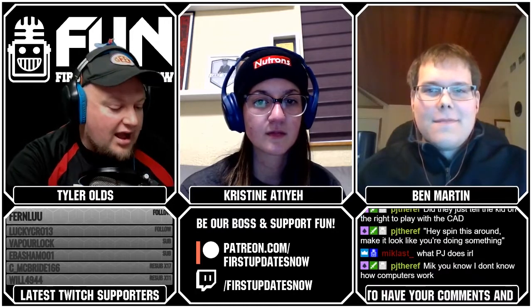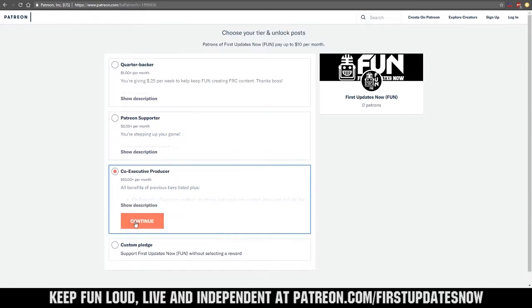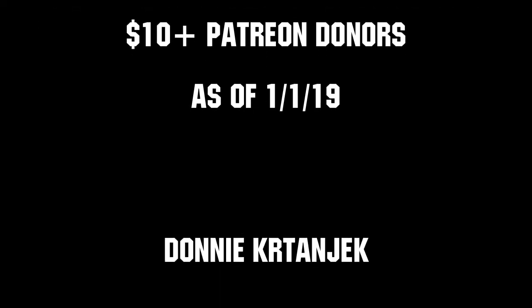That was the interview with Team 2826 Wave Robotics — thanks to them and Ryan for taking the time to share their thought process and strategy. Chat, we'd love to hear what you think about things like the sandstorm and other aspects of Destination Deep Space — hit us at First Updates Now. Help us keep FUN loud, live, and independent by visiting our Patreon at patreon.com/firstupdatesnow. You can also support FUN live on Twitch for a few bucks a month or by linking your Prime account for free and clicking subscribe. Thank you to all of our co-executive producers.